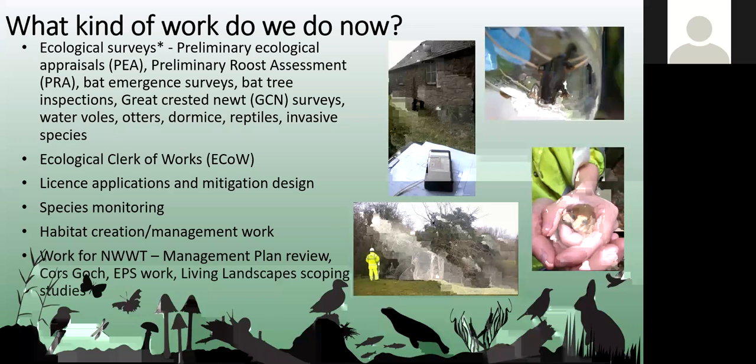Since 2019 we've had a habitat creation side of Enviscology. Previously this used subcontractors, but now we have Laurence in-house who carries out habitat management and creation work, mainly focused in North East Wales, though we'd like to extend to more of North West Wales as well.